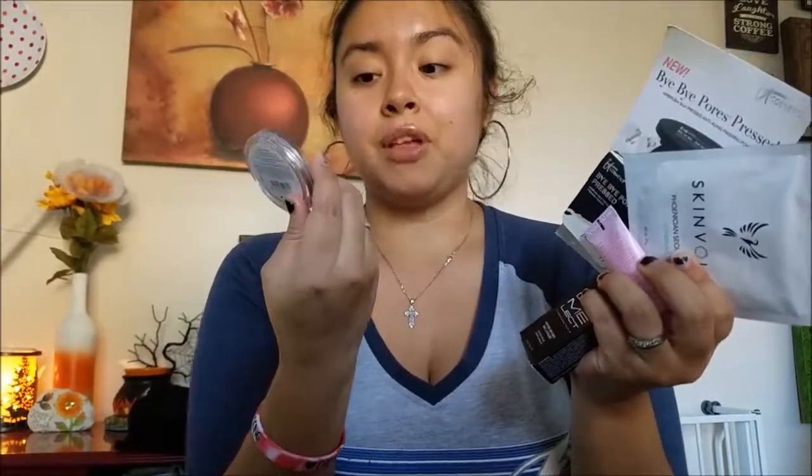So in my Ipsy bag I received five items: three sample sizes and two full-size products. They're likely worth more than ten dollars individually. My favorite is definitely the blush — I can never have enough blushes and I love trying different ones based on my mood or time of year. I wish the nail polish had been a darker color but I'll rate it in the Ipsy app so they can tailor future picks to my preferences.